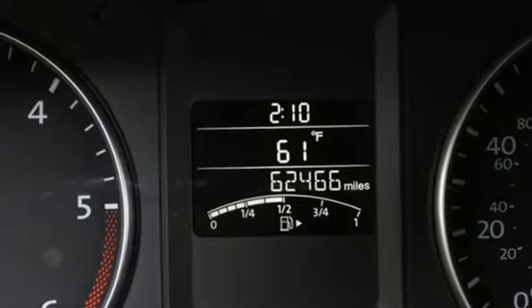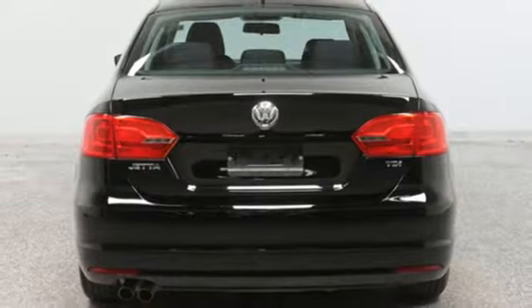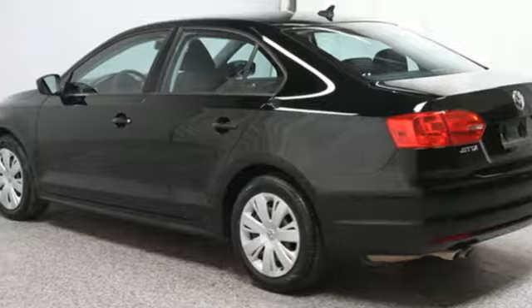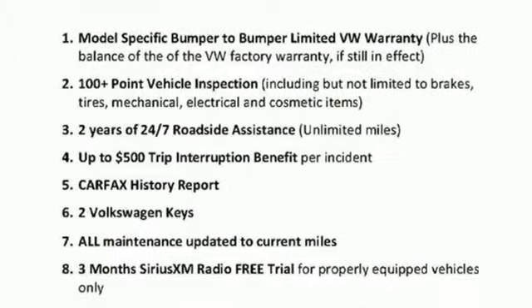External memory control, power windows, front heated bucket seats, two 12-volt power outlets, manual tilting steering column, intercooled turbo inline four-cylinder engine, gas pressurized shocks, and power heated mirrors. Volkswagen, where safety and performance come standard.